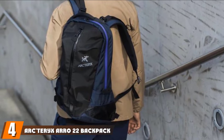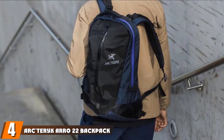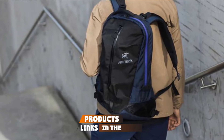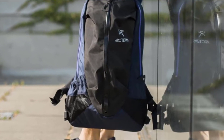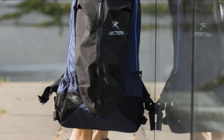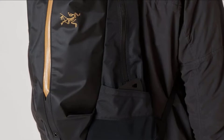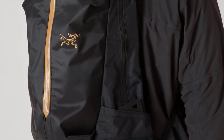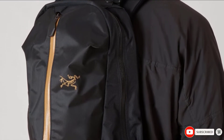Next at number four, we have the Arc'teryx Arrow 22 Backpack. An ultra edgy and modern backpack made for adventurers at heart, the Arrow 22 brings lots of amazing aesthetics to your outdoor trips. You can use it for your everyday commute as well, or even for a weekend getaway. Boasting an ergonomic shape, the dual-density shoulder straps, thermoform back panel, as well as a hip belt, makes even the heaviest loads easy to carry without straining your back.